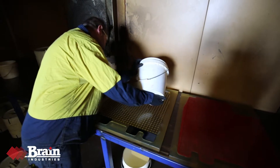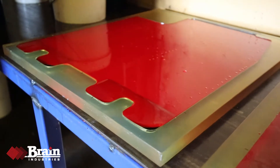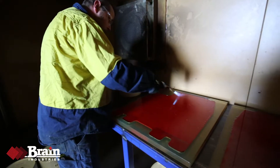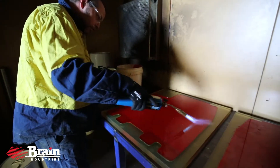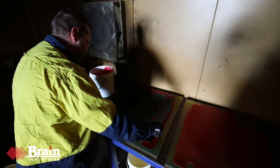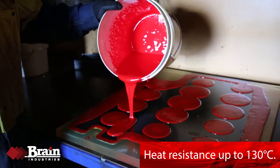It can be moulded into endless solid shapes without the need for joining or mechanical fasteners. Resistant to corrosion, oil, chemicals, water, impact and abrasion, polyurethane outlasts rubber and has heat resistance to 130 degrees Celsius.